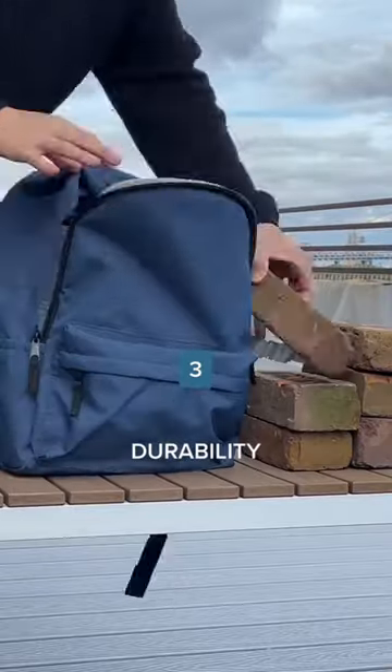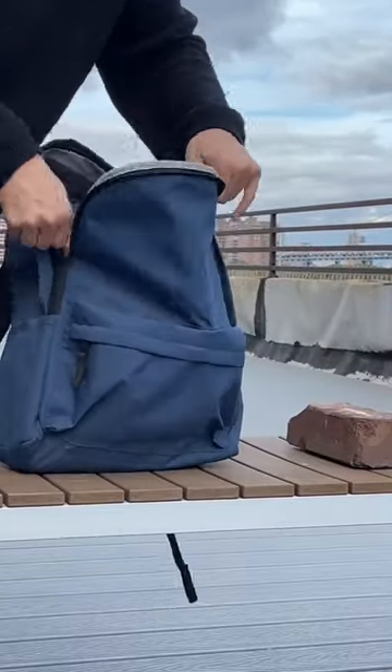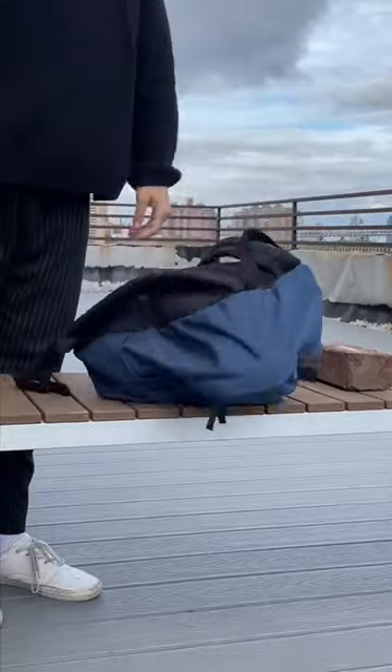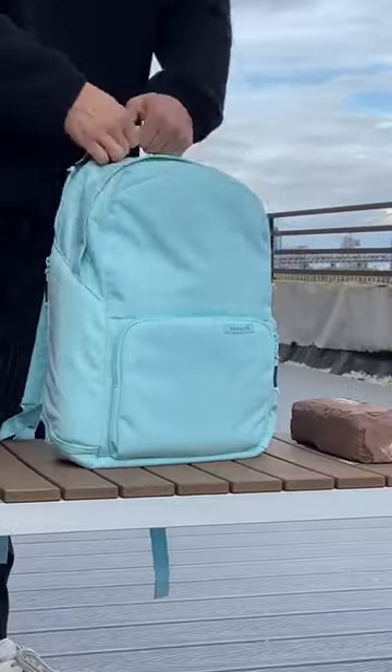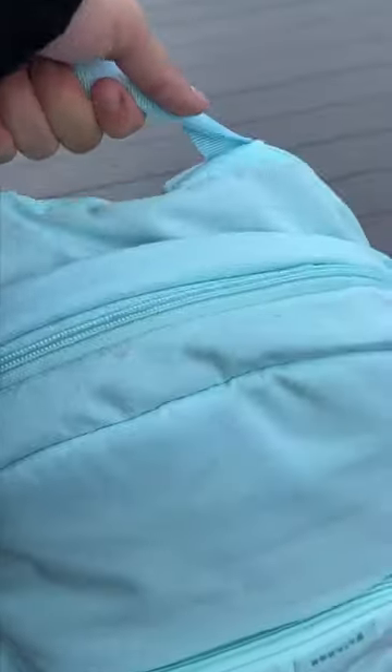Three, durability. Can you imagine stuffing your bag like this for a year and it not ripping? Not to mention the bag zag — it just looks so painful. Look at those bulging seams. With our bags, there's a noticeable difference: effortless and no bag zag. Plus, the seams are staying strong. That's why we had to talk about what-